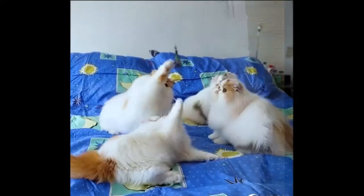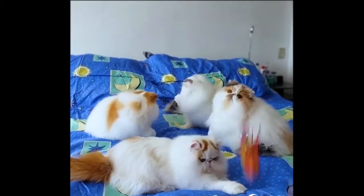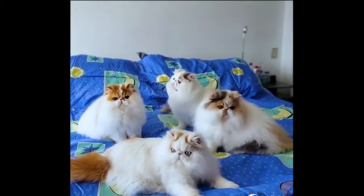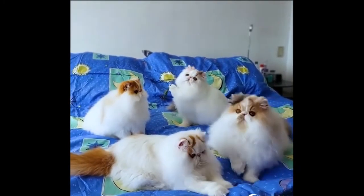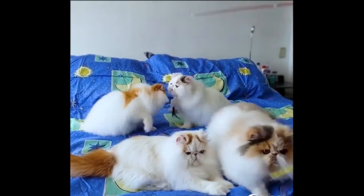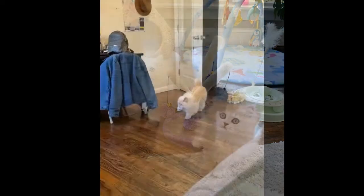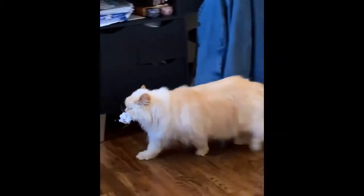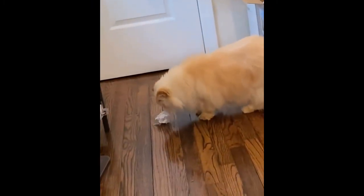Persian cats are decently playful, but this trait tends to wear off as they get older. They will not need much playtime in their later years, though we recommend play sessions when they are younger, otherwise they may keep you up at night or get into things they shouldn't. While all cats are generally smart, the Persian is a slow learner. You need a lot of patience to teach them basic things, such as how to use a litter box.